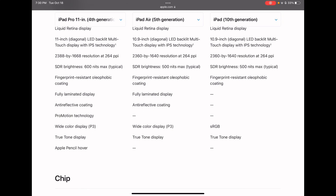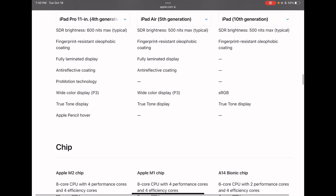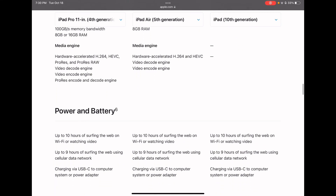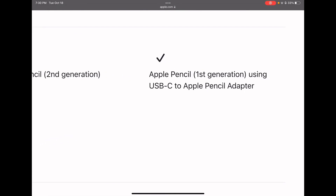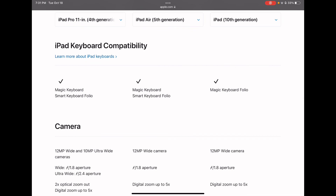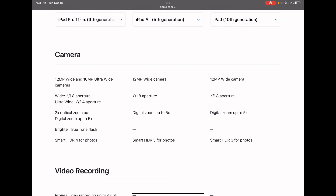One of the things people were hoping for with the 10th gen was a fully laminated display, but it doesn't have that yet. The 11 inch Pro has Apple Pencil Hover. Also, the Apple Pencil first generation needs a USB-C to Apple Pencil adapter because it's USB-C, and that adapter is $9. Thanks for watching — if you enjoyed, please make sure to like and subscribe, and I'll see you next time.